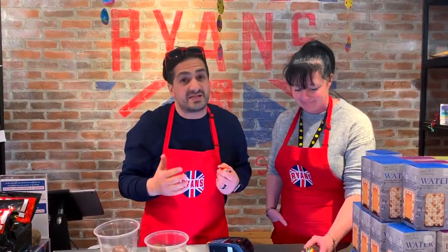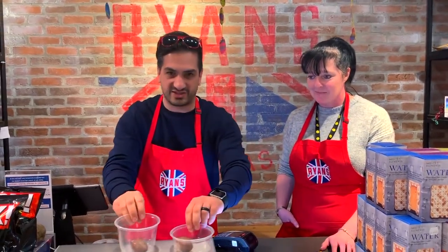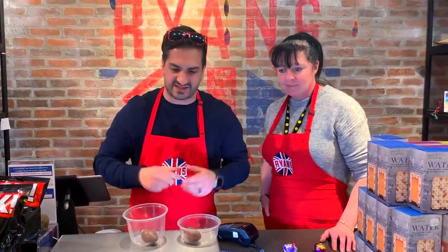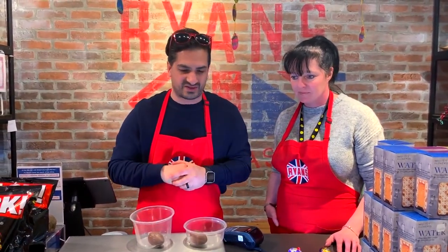I thought maybe she's being biased because she's the manager of the store, but I bought one anyway and they tasted amazing. However, I've had the Canadian ones this year as well and they also tasted amazing. So I decided to come in and do a blind taste test. We've got the two eggs right here, and inside there's a little paper that says which one is Canadian and which one is from the UK.